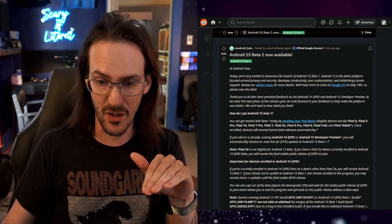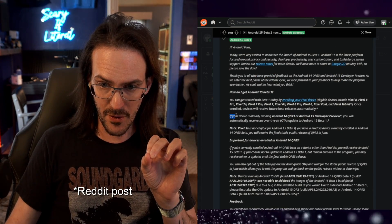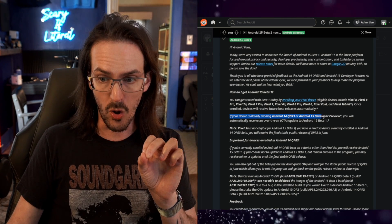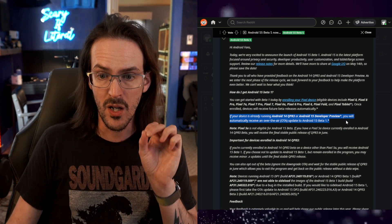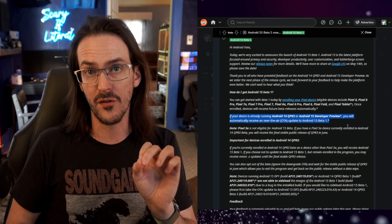Before I say anything else, I want to point something out in this blog post: if your device is already running 14 QPR3 or the Android 15 developer preview, you will automatically receive the over-the-air update for Android 15 Beta 1.